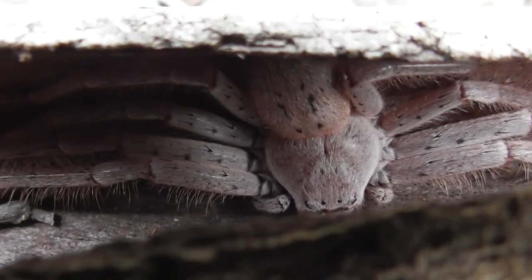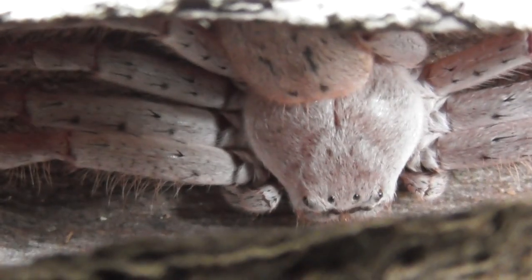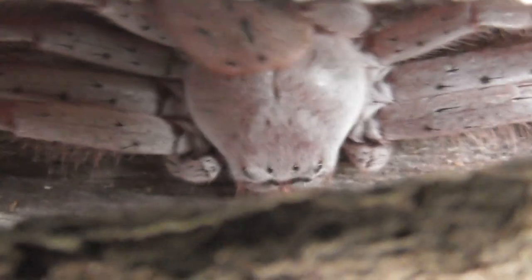Here, you can see just how effectively huntsman are able to squeeze themselves into narrow crevices, due to their greatly flattened profile.